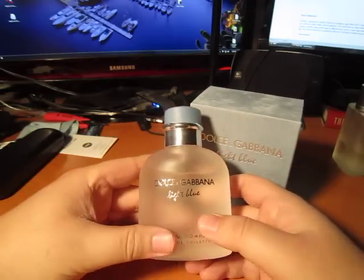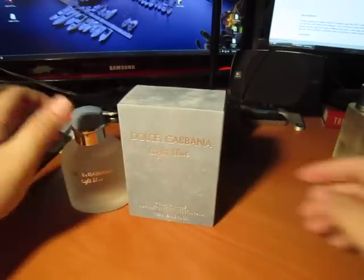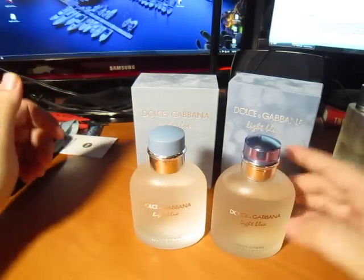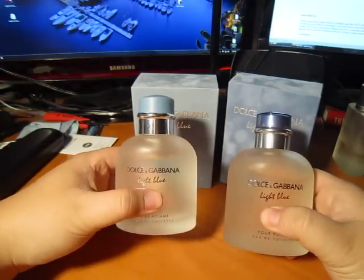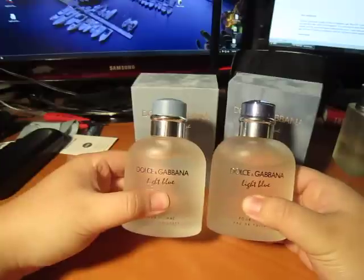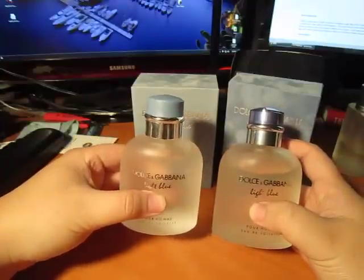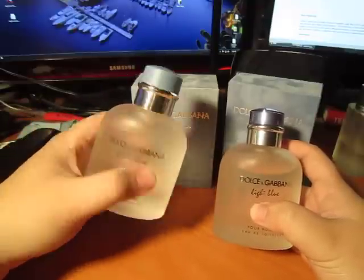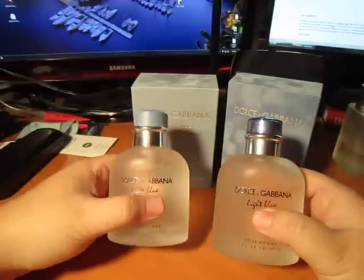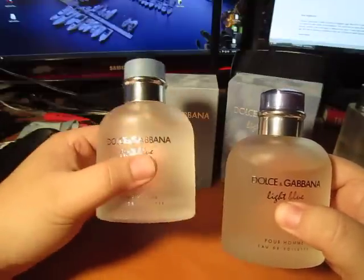I'll start with the bottle first — the bottle is actually the main difference. Maybe I'll bring in the real one now. This is the real bottle that my friend provided me for this video. The fake bottle, the liquid is practically clear — it looks like water compared to the real bottle. That's a pretty obvious giveaway when the liquid is clear. It's probably heavily watered down, or I don't even know what's in this. It doesn't smell bad, but you never know what you're spraying on yourself. Fortunately, I didn't have any allergic reaction. That's basically the main difference right there — the color of the liquid. This is fake, this is the real bottle.